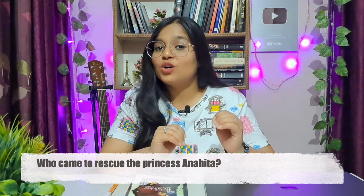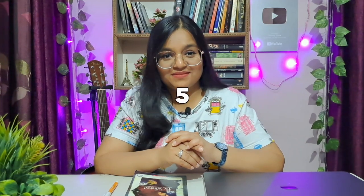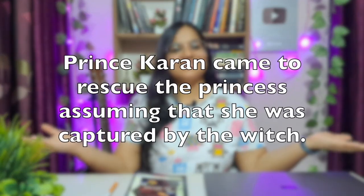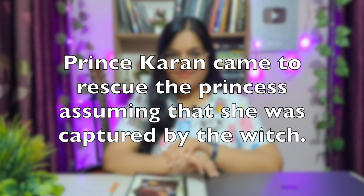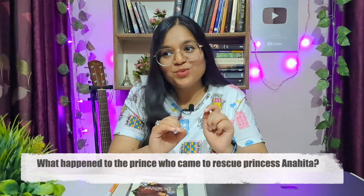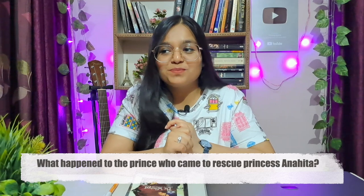Question number seven: Who came to rescue the princess? Who came to rescue the princess? The answer is on your screens. Question number eight is very interesting — listen carefully. What happened to the prince who came to rescue the princess? What happened to the prince who came to rescue Princess Anahita? The answer is on your screens.